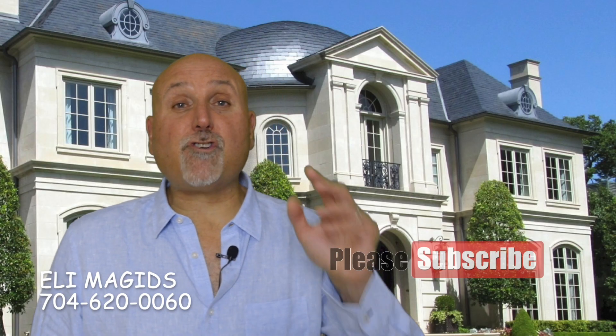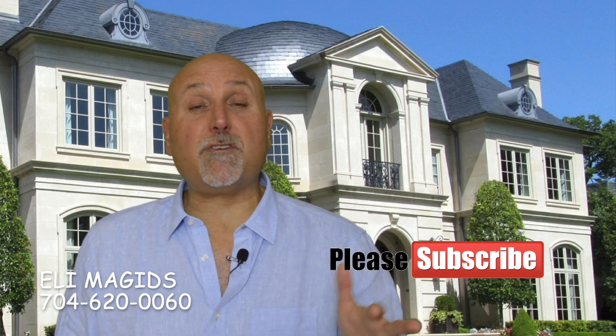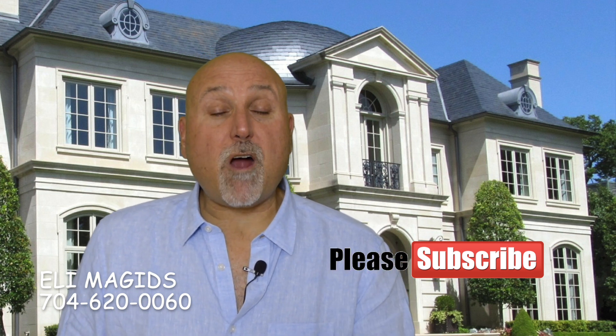If you're interested in Charlotte real estate or the suburban Charlotte area, make sure you subscribe and hit the bell so that you'll be notified when my new videos are released every week. After this video, you'll know a little bit more about some of the best suburbs of Charlotte, North Carolina.